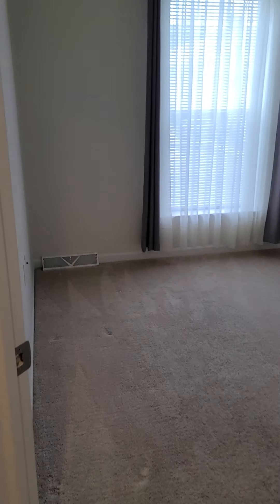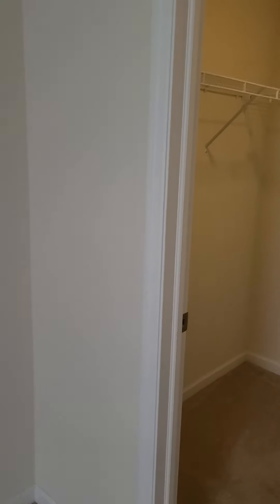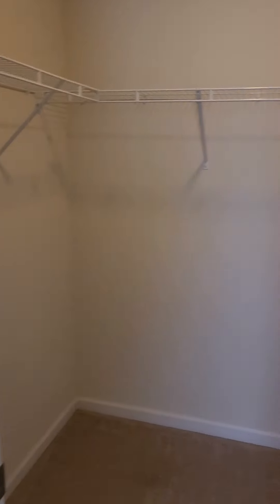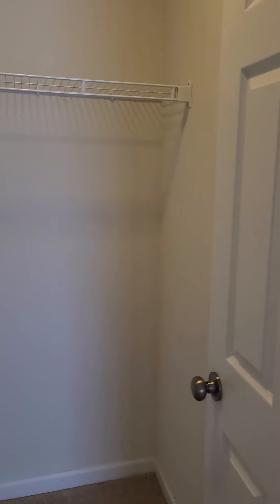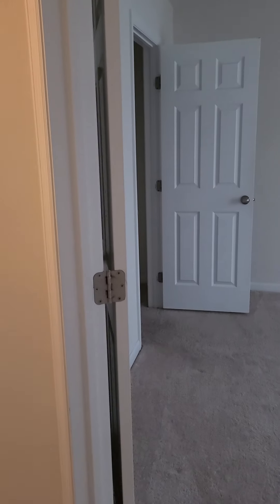Another bedroom. Another bedroom with a walk-in closet. And your final bedroom.